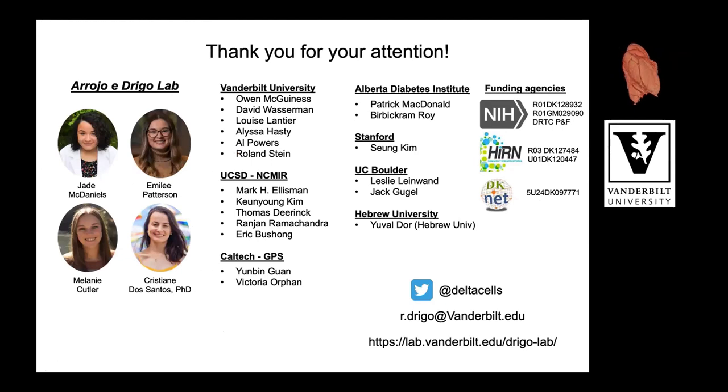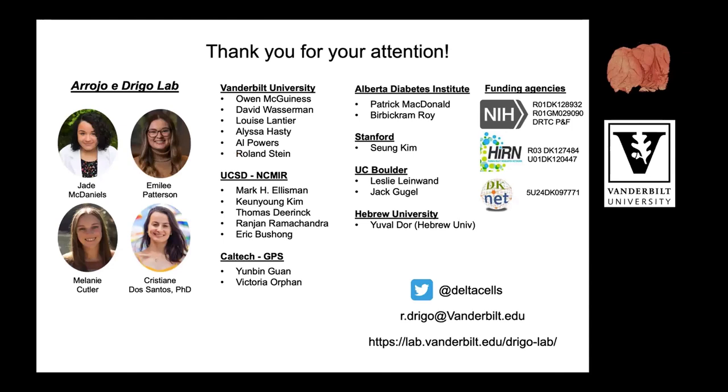With that, I'll thank the members of my lab, my collaborators, my funding agencies, and especially the DKNet for helping me learn to code and have a chance to learn new things. Thank you. Now it's our Q&A session — you can raise your hand or use the chat function to ask questions.